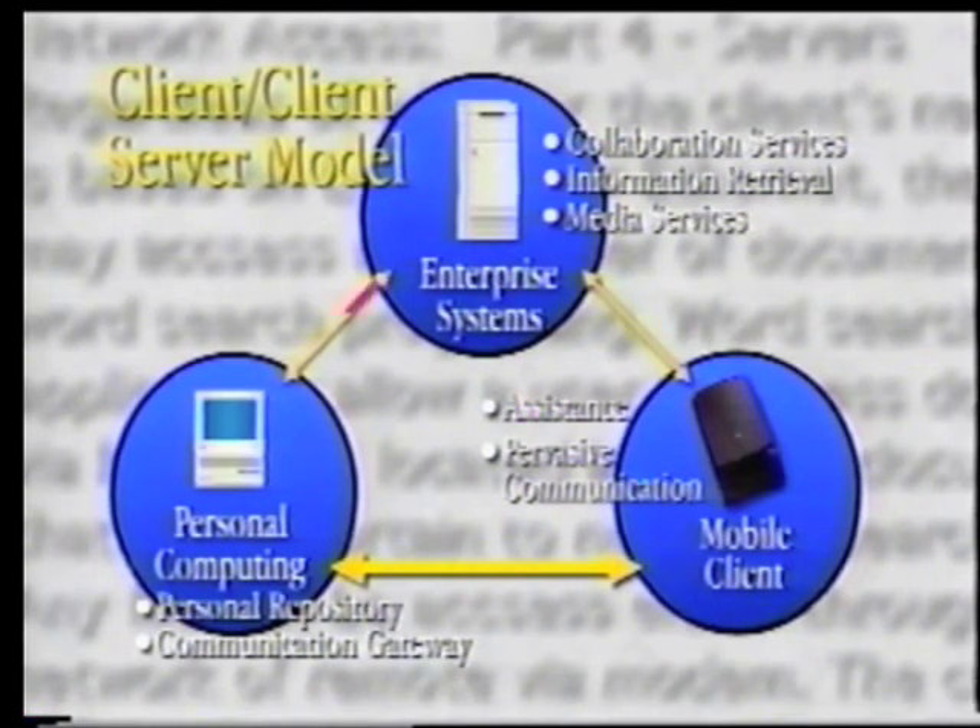The client-client-server model builds on the existing information technology investment that organisations have made, and incorporates new technologies for the future of the enterprise. By the end of this video, you'll be left with a clear vision of Apple's approach to workgroup computing. We want to help people transform data into information that users can access wherever and whenever they need it, easily.